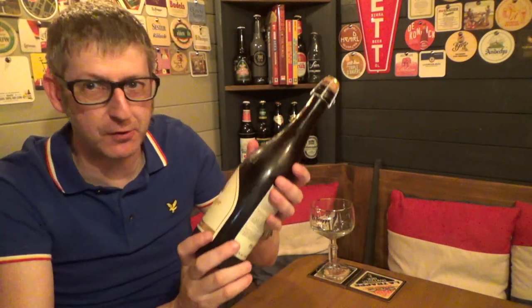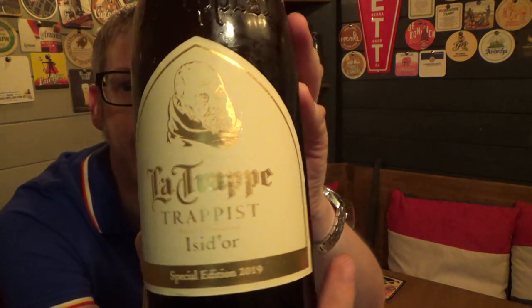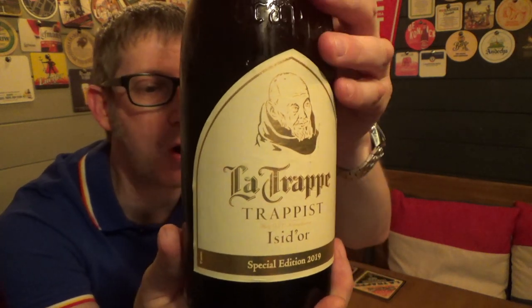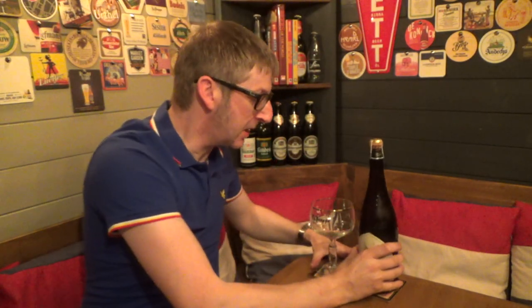It's beer o'clock, and today we've got a lovely bottle from La Trappe — La Trappe Isidore Special Edition 2019, coming in at 6.5% ABV. The difference between this beer and the normal La Trappe Isidore is the normal one is 7.5%. This one uses Hallertau hops and a different strain of malt to bring it down to 6.5%.